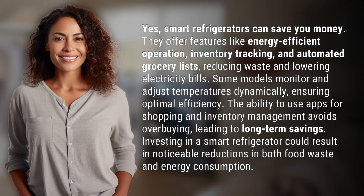Yes, smart refrigerators can save you money. They offer features like energy-efficient operation, inventory tracking, and automated grocery lists, reducing waste and lowering electricity bills.